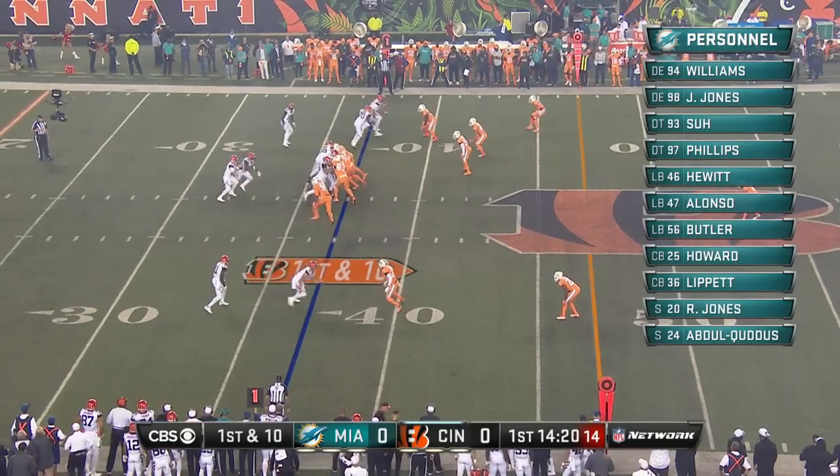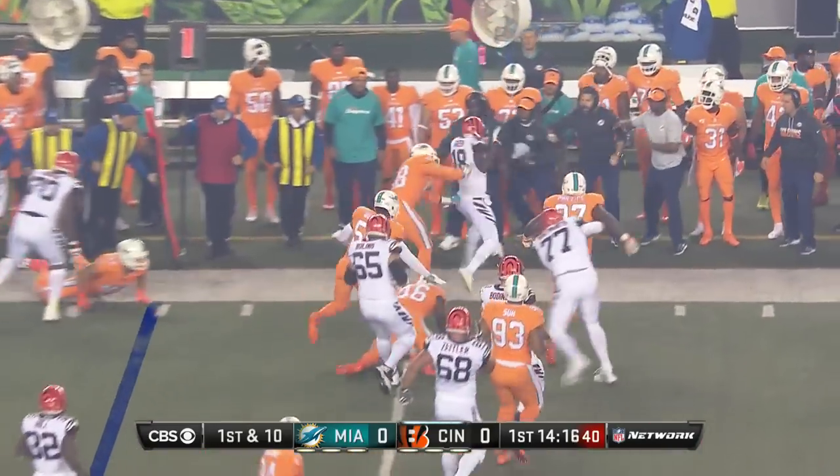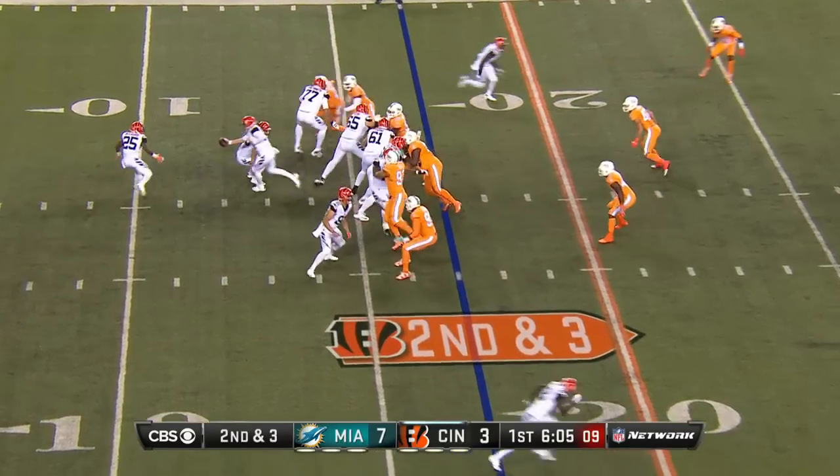Attack, attack, hop! So after that gain of 11, there's a bubble screen out to Green. Ryan Hewitt, 89. Well, what a block.